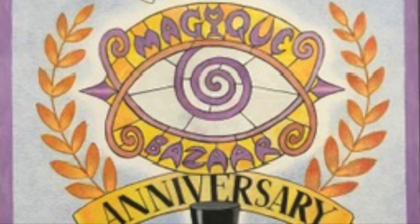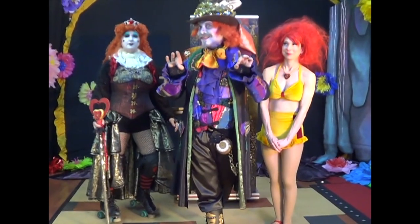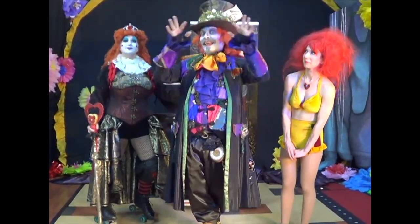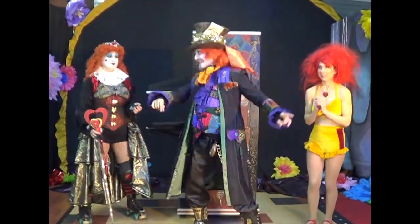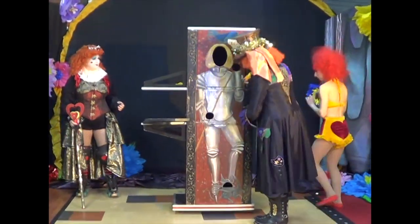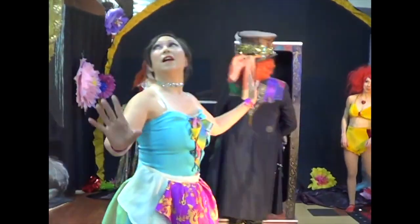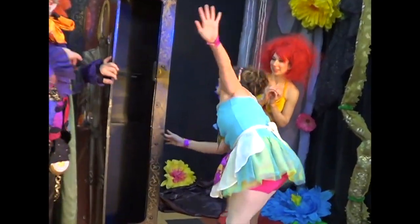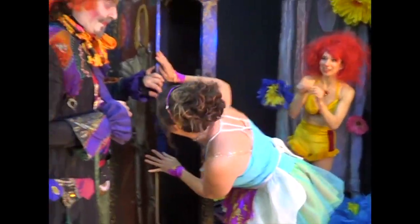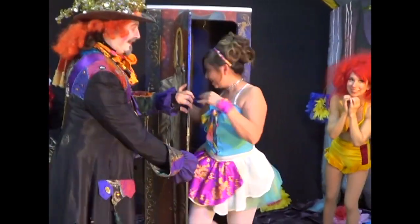Three is a magic number. Yes, it is. It's a magic number. Somewhere in the ancient mystic trinity, you get three as a magic number. The past and the present and the future. Faith and hope and charity. The heart and the brain and the body give you three as a magic number.